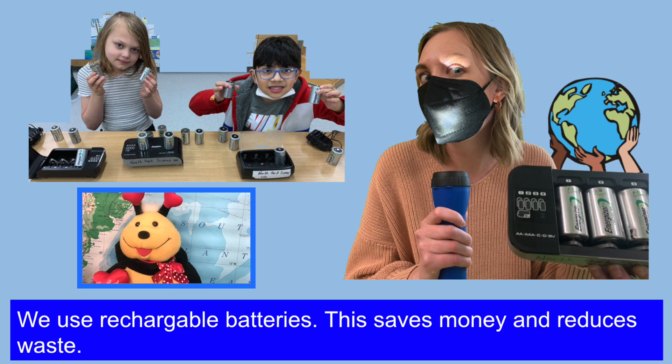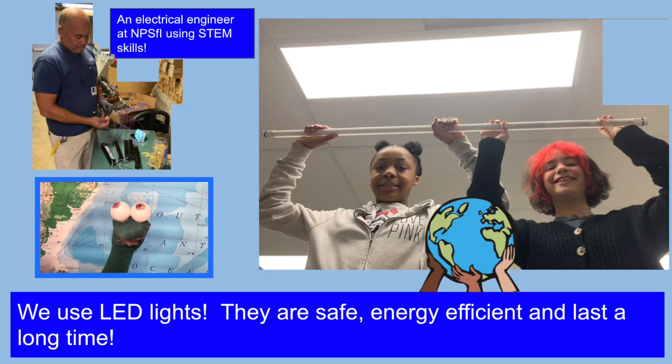We use rechargeable batteries. This saves money and reduces waste. We use LED lights. They are safe, energy efficient, and last a long time.